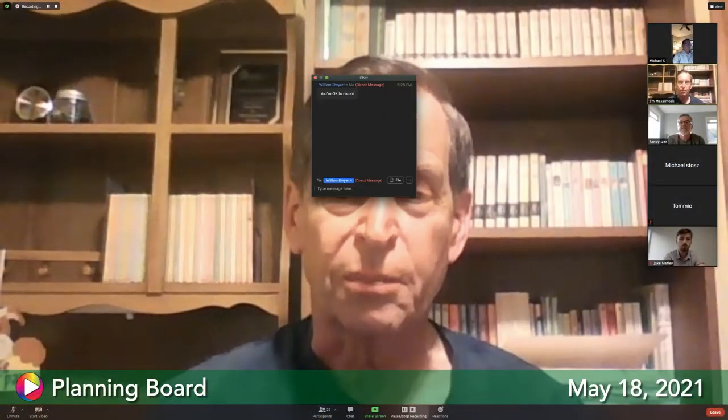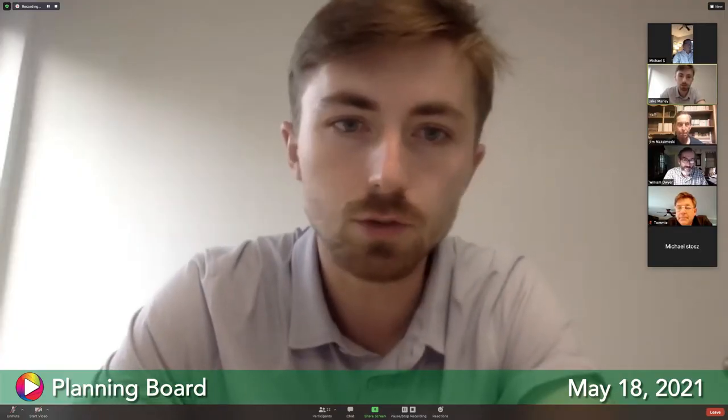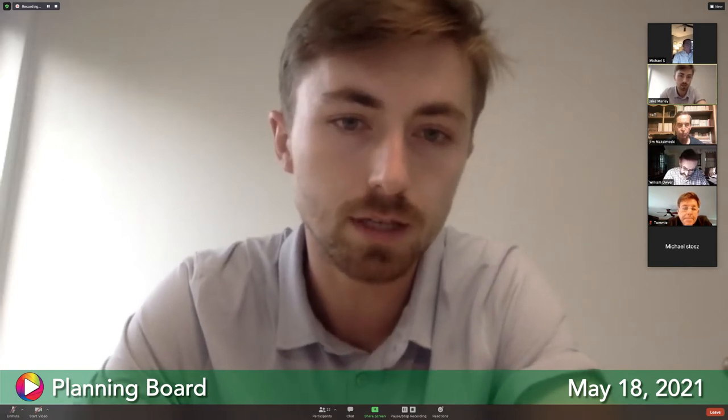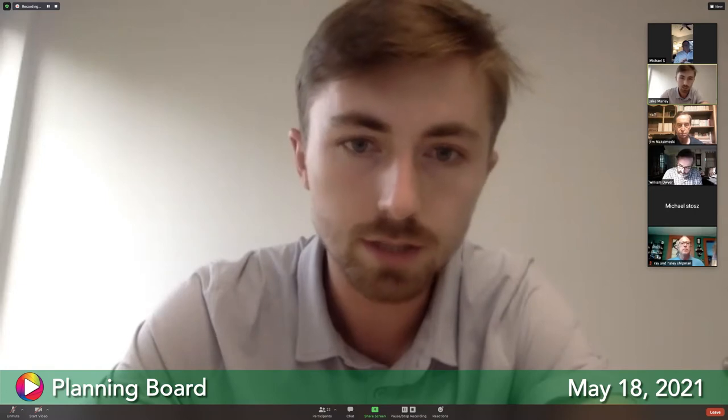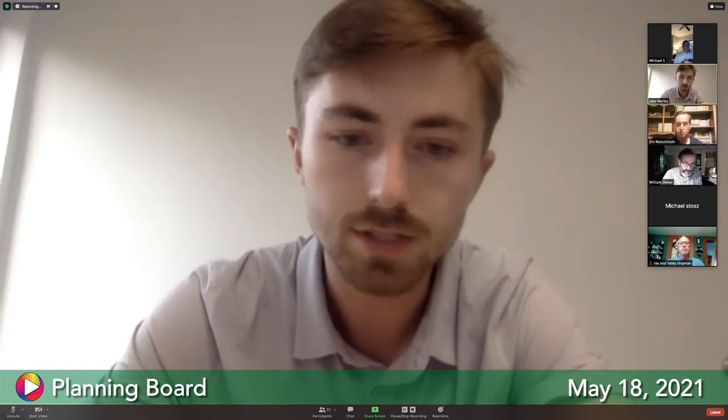Good evening, we have a quorum. We'll call the planning board meeting to order. First up for general information, Mr. Dwyer — James Marley. Thank you for the opportunity to present tonight and introduce the project that Hyperion Systems has been developing in collaboration with Joe Sakowski. I have a quick five-slide presentation to go through from last week.